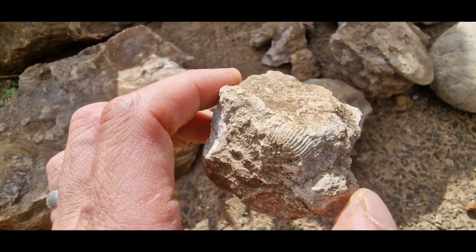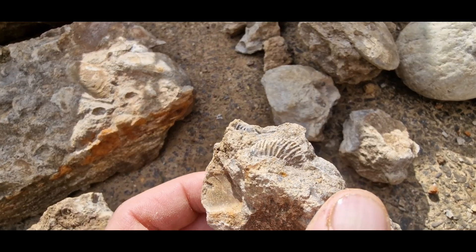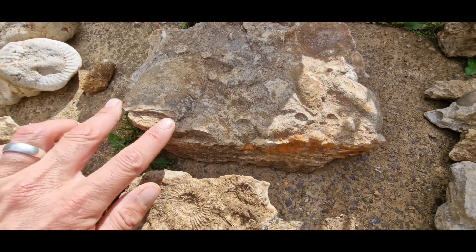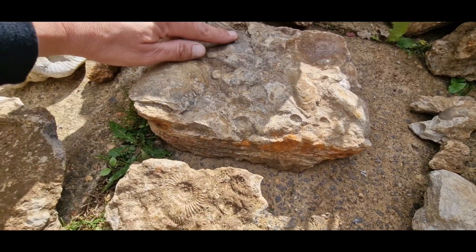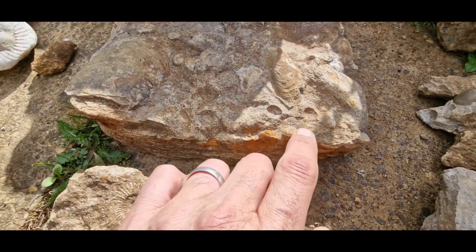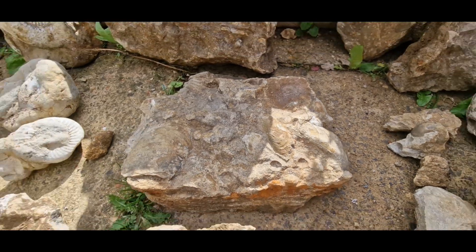Another little dinky ammonite in there, and another one in there. Now this piece I really like - it's got a big shell there, though it's broken off on one end. There's another shell there, an ammonite there and there, and some other little bits and pieces. But it's got the edge of a nautilus as well, so that's going to make a really nice display piece.